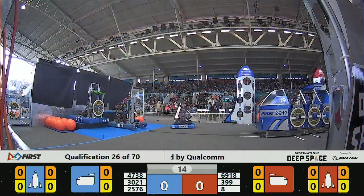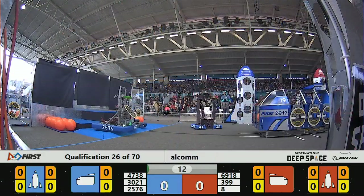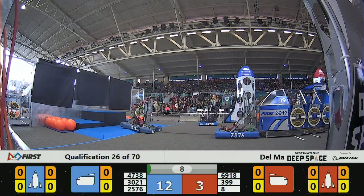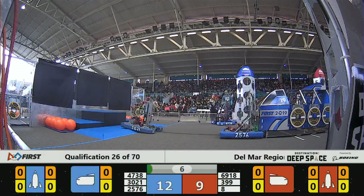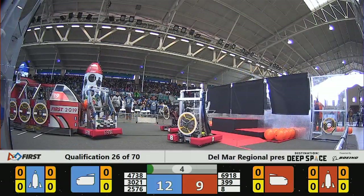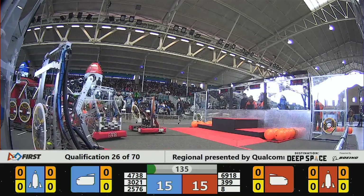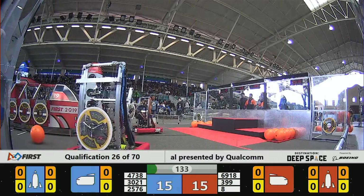How do those robots do that? No one can see them — autonomous code has been programmed, or the driver is using a manual vision system on the robot. Right now, driver vision has returned.